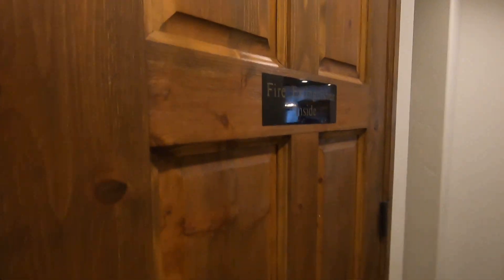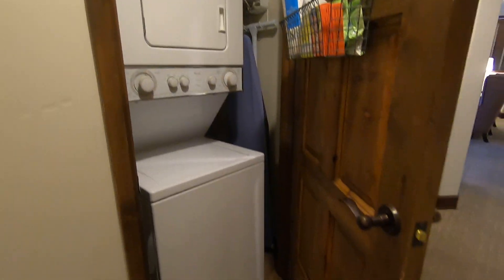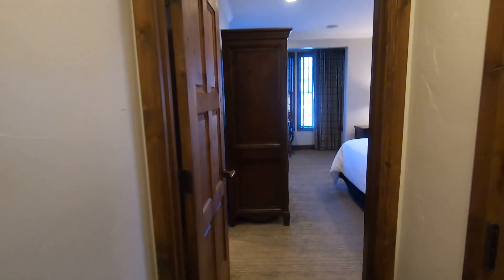Here is the stackable washer and dryer, which also has an ironing board. And here is the last bedroom — bedroom four.